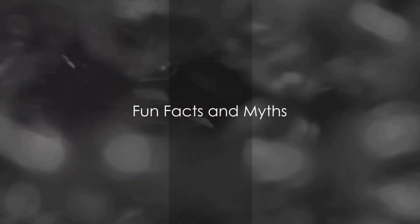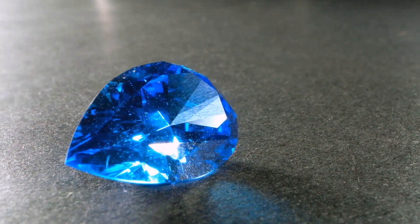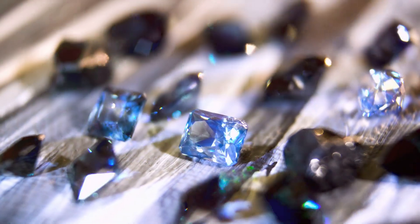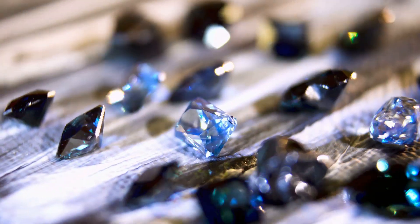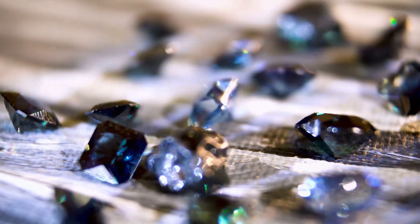Let's explore some fun facts and myths associated with rubies and sapphires. These gems carry a wealth of interesting trivia and folklore, adding another layer of mystique to their allure. Did you know that the largest ruby ever discovered, the Rajaratna ruby, weighs a staggering 2,450 carats? That's about half a kilogram.